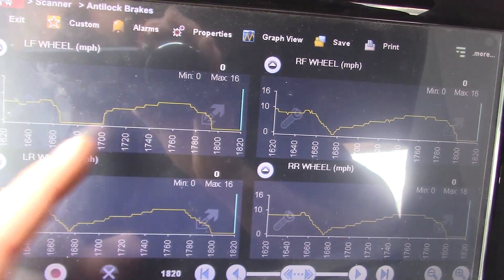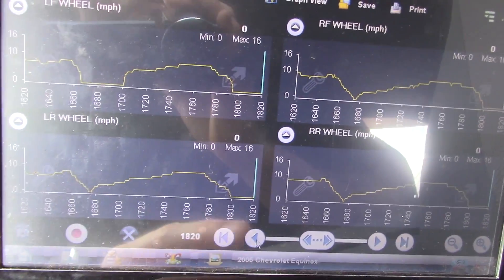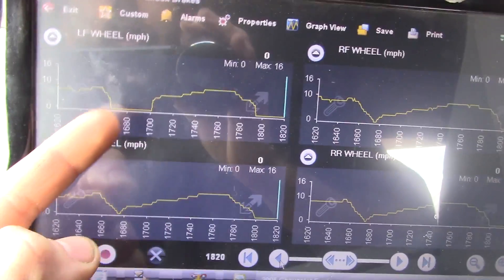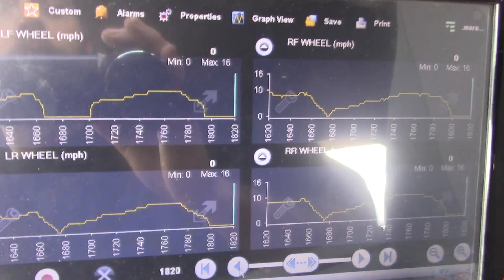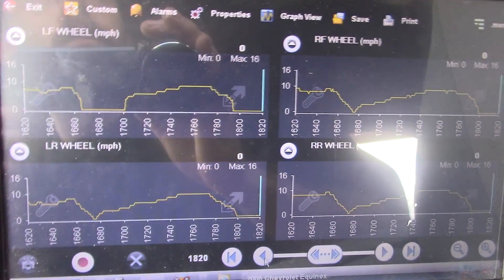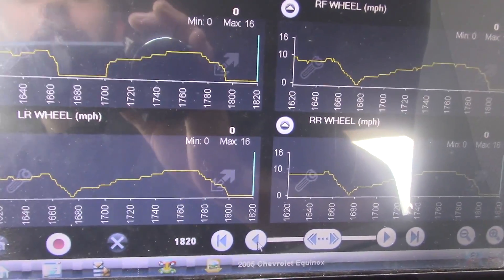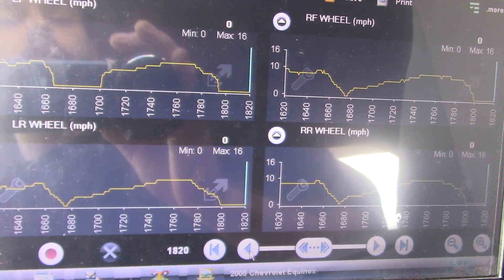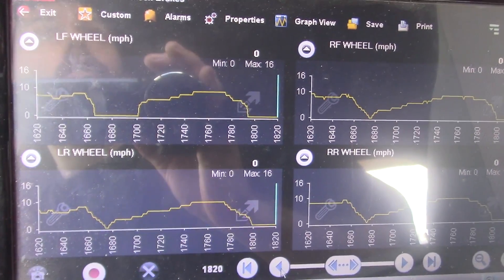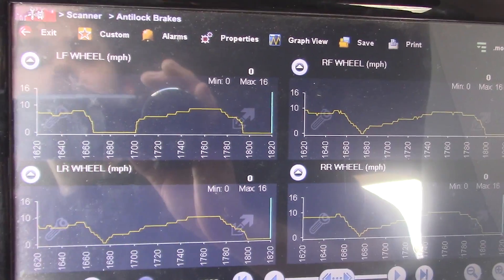Right here you can see the dip down on all — see my right front, right rear, left rear — all but this left front. And that is cruising at a really slow speed, so there is no signal. And that is when my ABS activates at slow speeds coming to a stop. I believe it's because this left front wheel speed sensor is losing its signal, and the ABS unit is taking that as a locked-up wheel, so it is activating the pump.